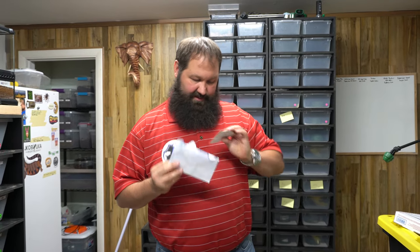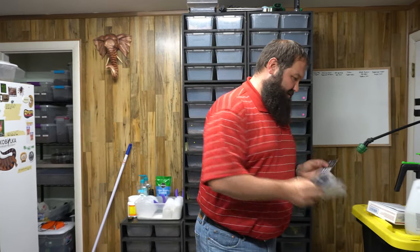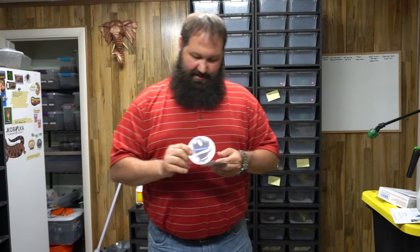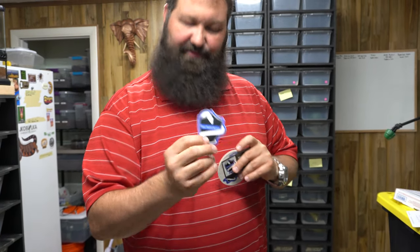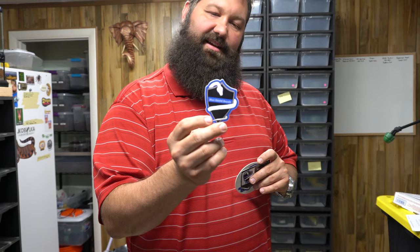So here's a little coaster with their logo on it, a business card, and a pretty cool sticker. I like the feel — it's slightly matte, it's really nice.